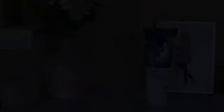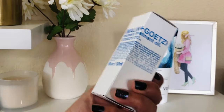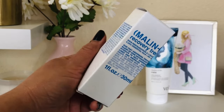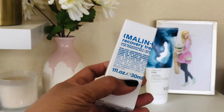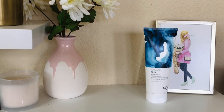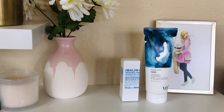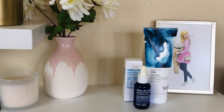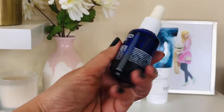Next item is the Malin and Goetz recovery treatment oil. This is an antioxidant oil — great if you have dry skin, but also for protecting skin from environmental damage. I recently started with oils and I'm really in love with the Elemis oil I have. Since I have oily skin I want to give this one to someone who will really benefit from it. I don't want it to expire. Look how pretty this glass blue bottle is!